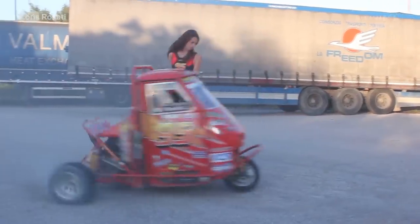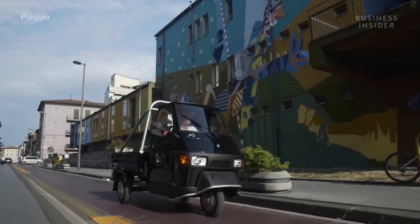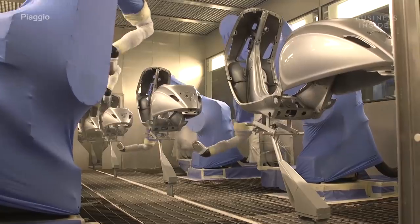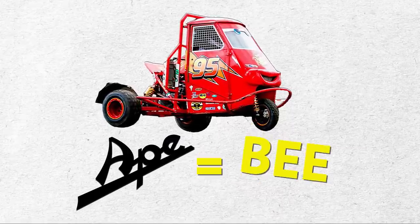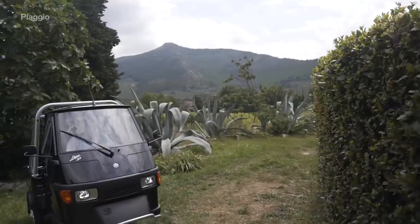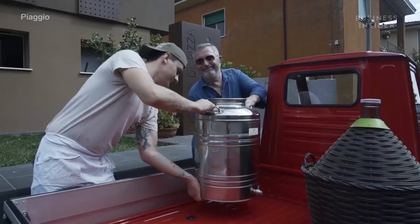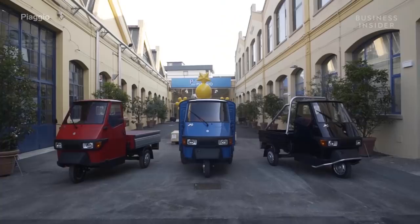This little fellow is what's known as a Piaggio Ape — a three-wheeled, miniature Italian cargo vehicle based off the Vespa scooter, which the Piaggio manufacturer also happens to produce. Ape, in Italian, means Bee, and it's a clever reference to the work ethic of this tiny thing.